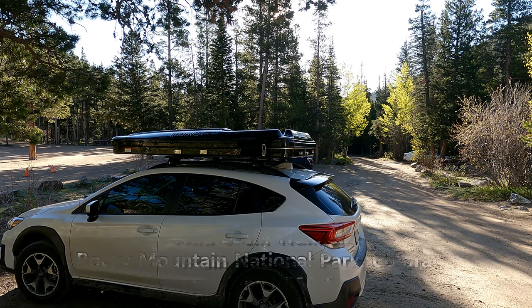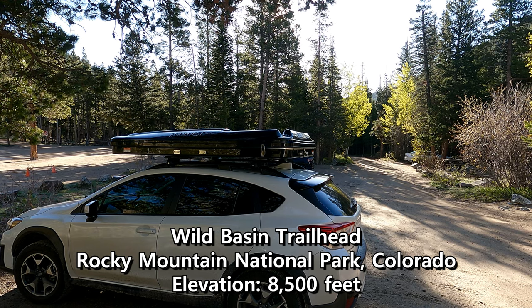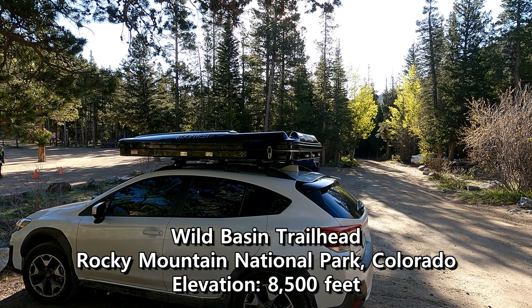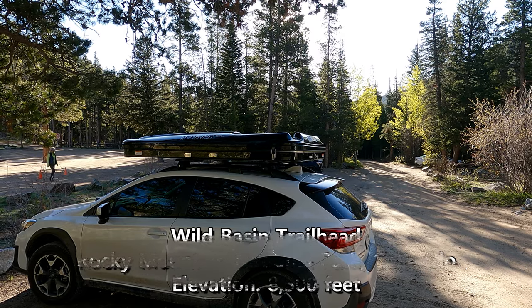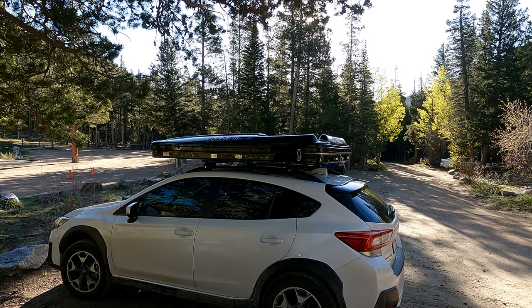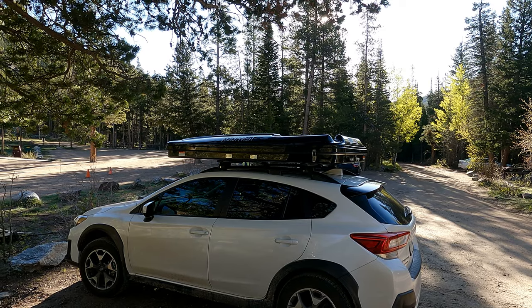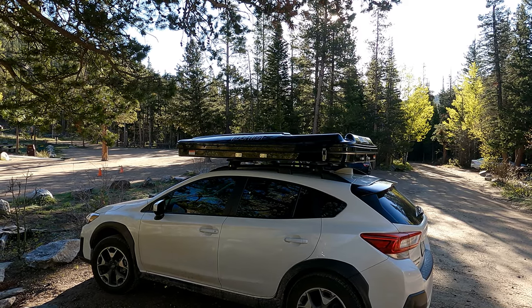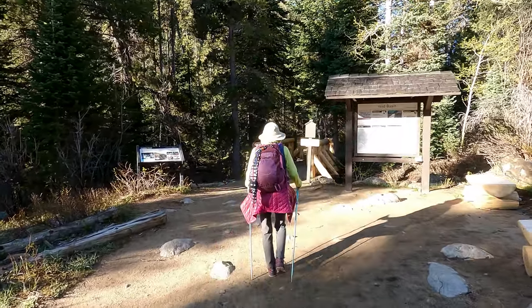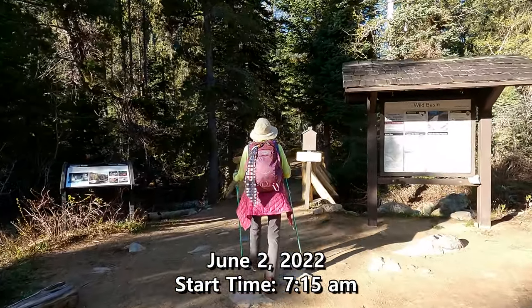Good morning! My mom and I are here at the Wild Basin trailhead located inside Rocky Mountain National Park. Today we're going to go for Twin Lakes — we just don't know how much snow is going to be up there. Official start time: 7:15.